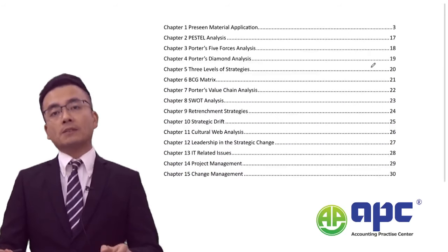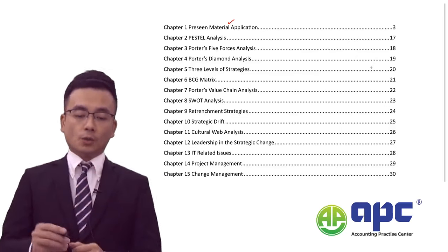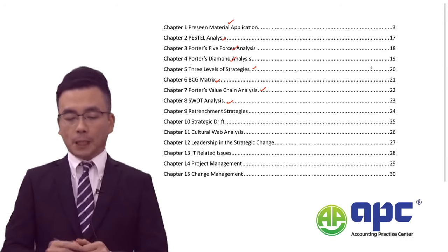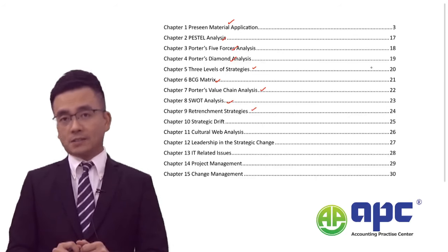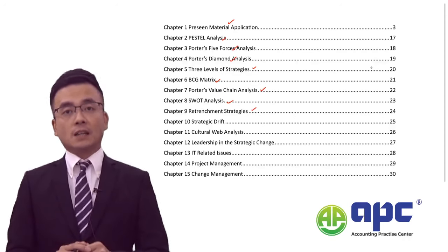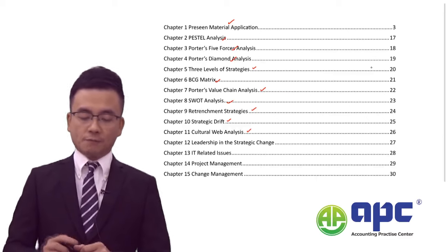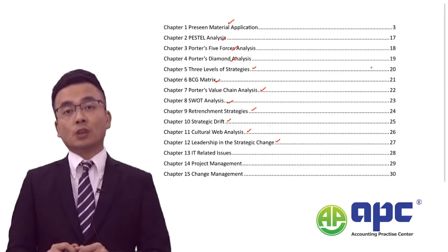I will spend time going through the pre-seen materials before we dip into the PESTLE analysis, Five Forces, Diamond analysis, Strategies, BCG matrix, Value Chain, and SWOT analysis of NC Tech. We will also cover retrenchment strategies applicable to NC Tech, since the company operates in a mature market in Farland. There may also be circumstances involving strategic drift, a culture web analysis, and leadership analysis.